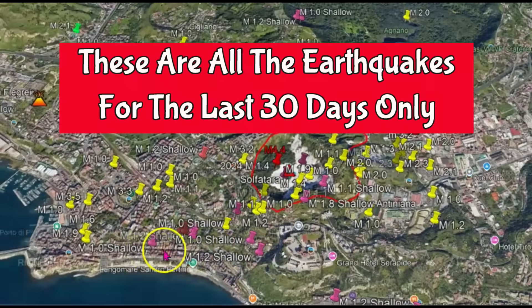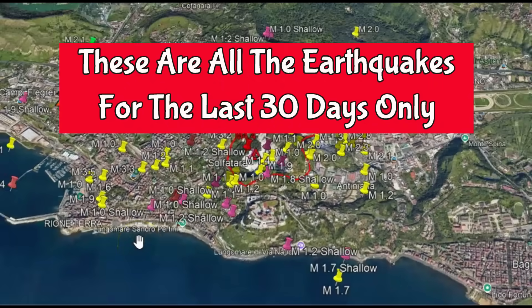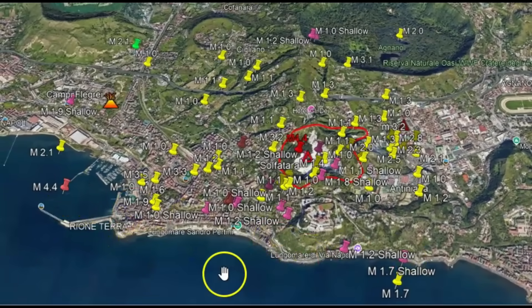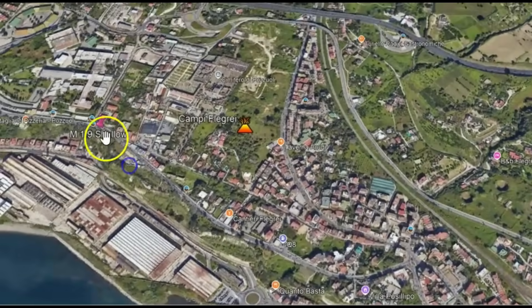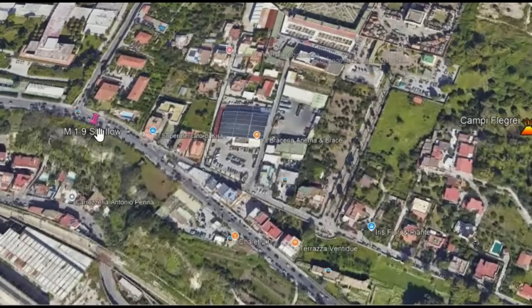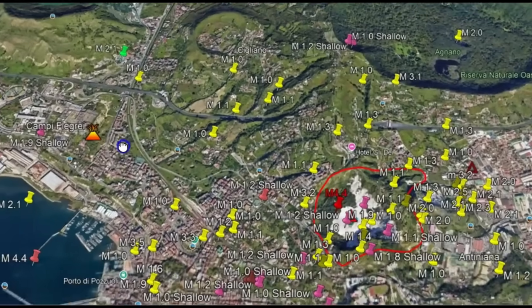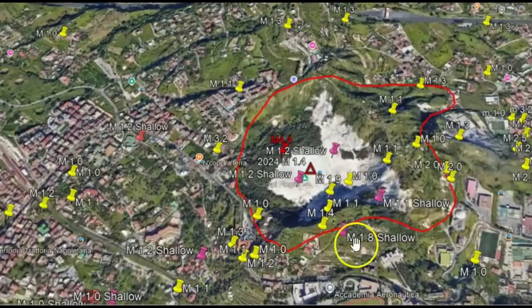You might recognize this as Campi Flegrei — that's that super volcano there in Italy. All the ones marked in red are earthquakes that are less than one kilometer in depth, very shallow. We got one in the bay and another one over here. I noticed that there was a swarm and it seems to be following a fault line from the caldera.